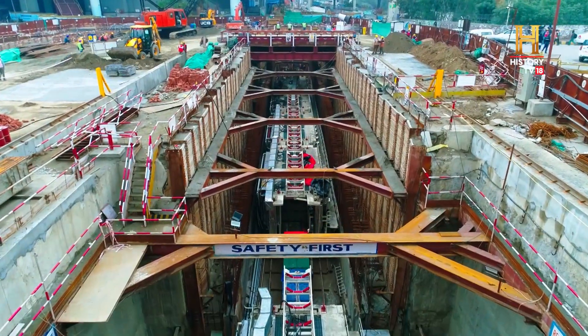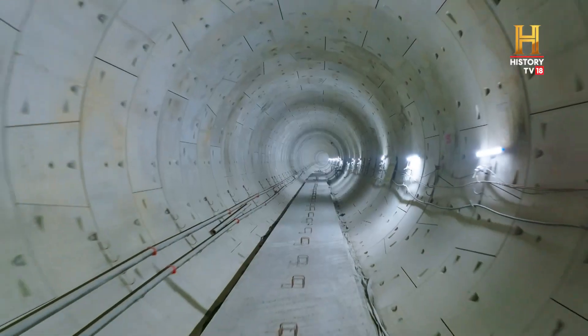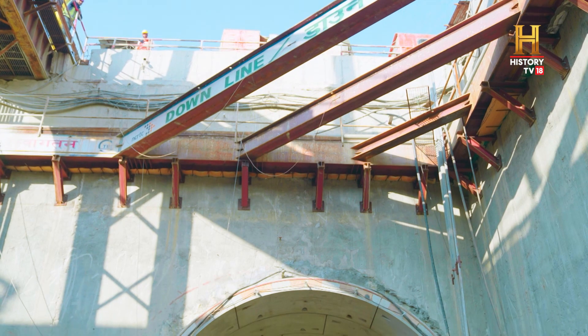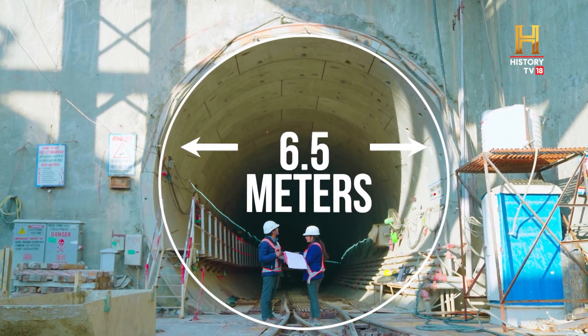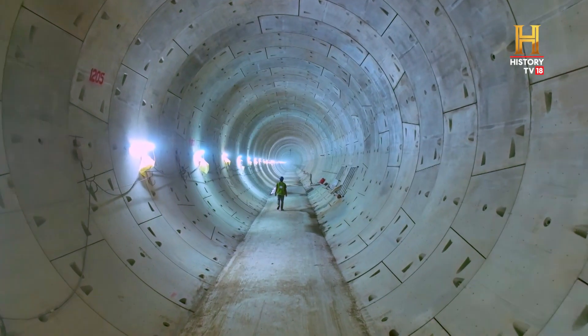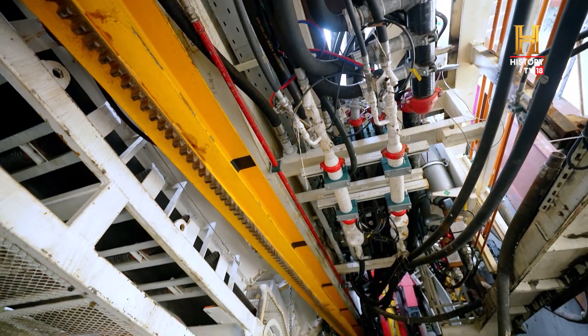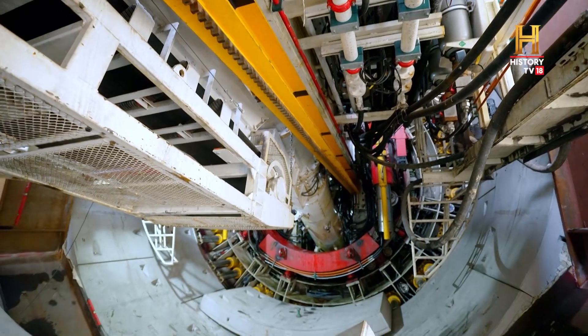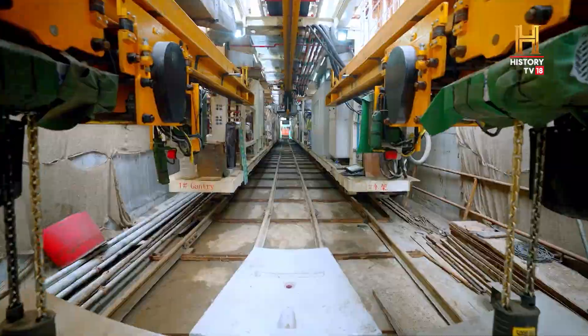To support an impressive design speed of 100 kilometers per hour with wider and higher rolling stock, the diameter of the RRTS tunnels is 6.5 meters. These are quite larger than the tunnels being constructed for urban transit systems in India, and highly optimized as compared to global benchmarks.